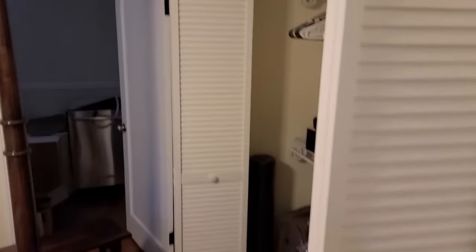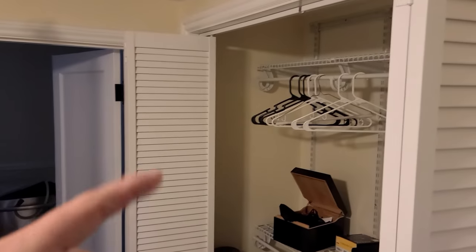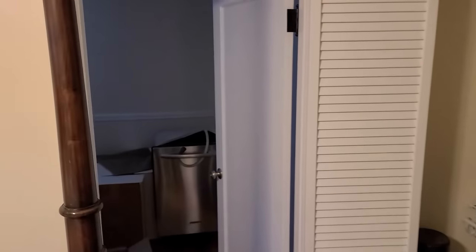Here's the master bedroom. Here's their closet in here, and I'm going to make the closet in that other bedroom look like that.